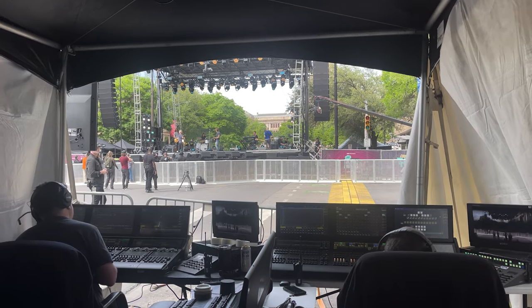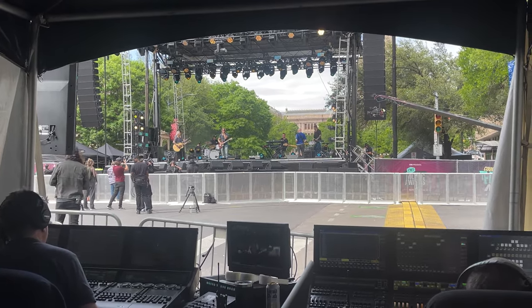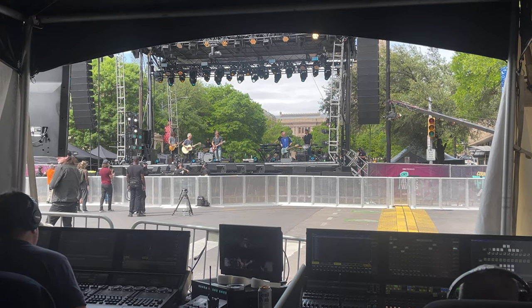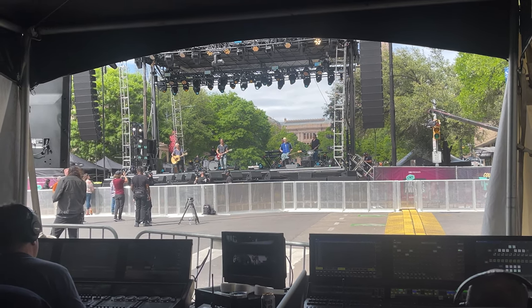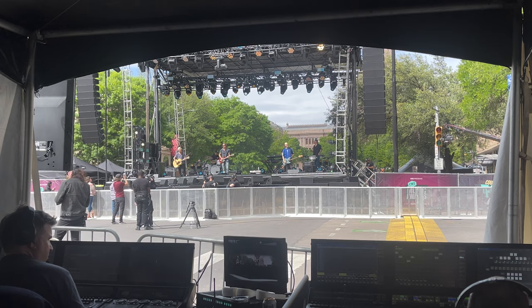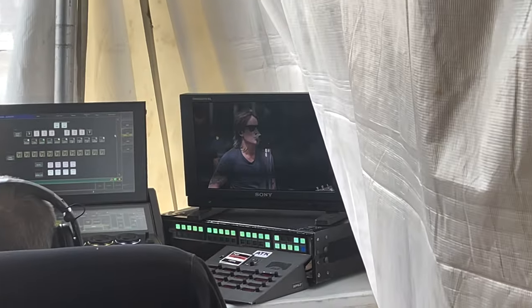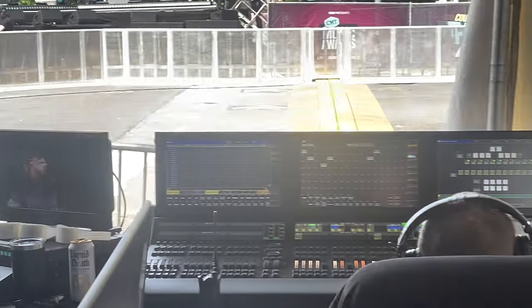So that way the lighting console can control stuff like color, max intensity, gobo, whatever. And the follow me operators can control intensity up until the max intensity. They control the iris, the zoom — whatever, it's all mappable. It's a super awesome system and it saves people having to go up in towers with these big 300-pound spotlights.